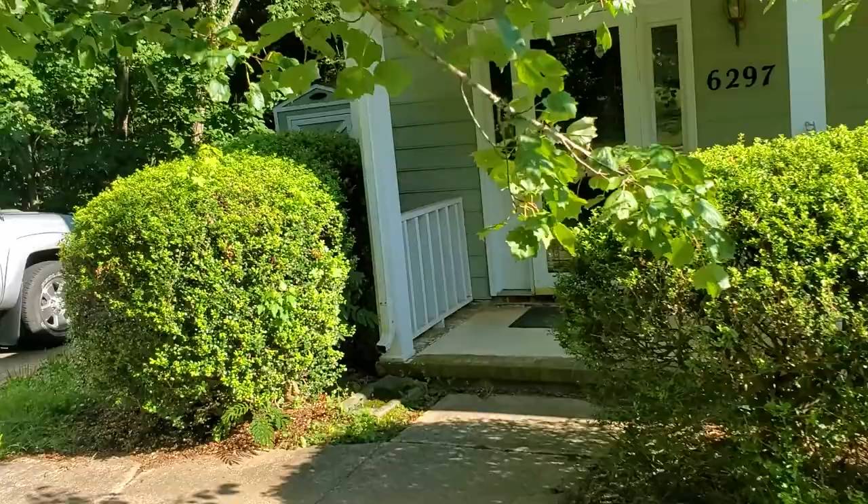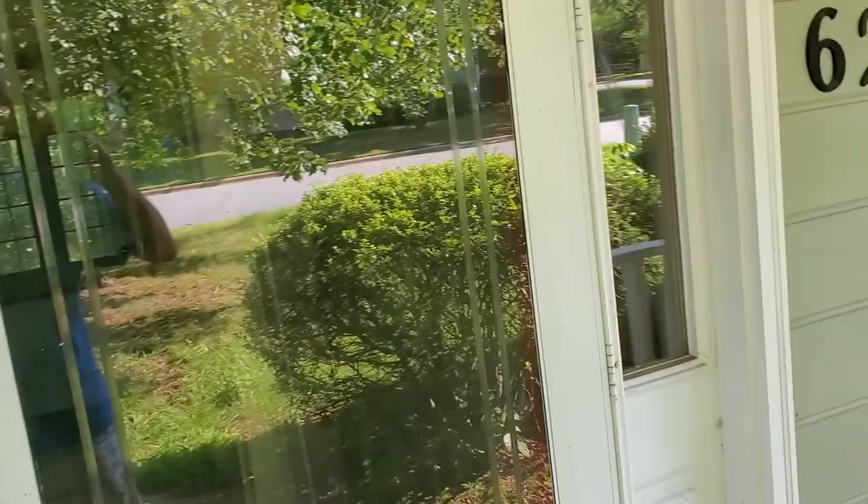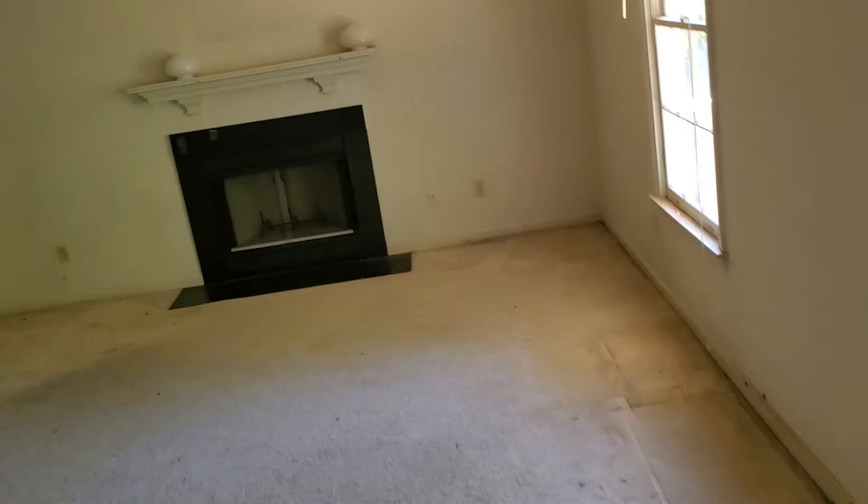We were actually contacted on our website by the real estate agent who had it listed for the seller. The seller had this house under contract, had purchased another house also in Greensboro, and the contract on this house fell through.